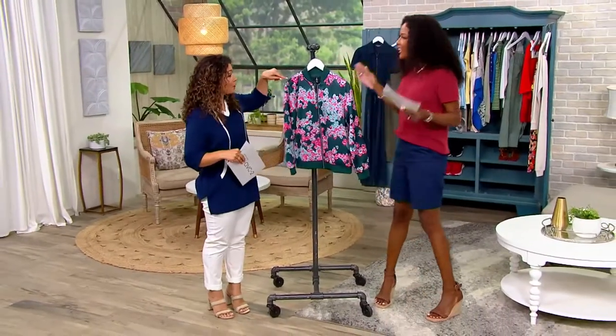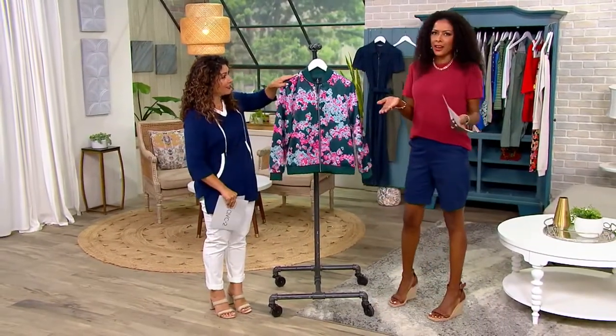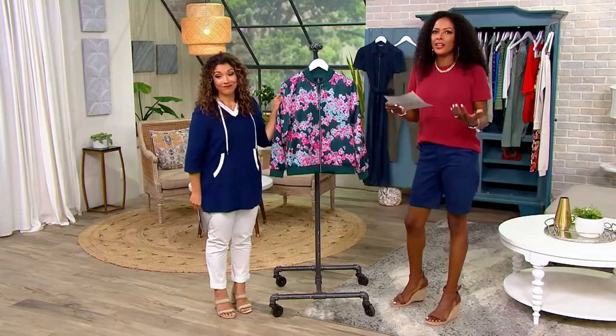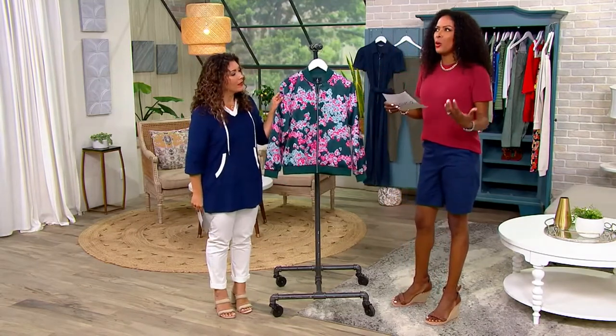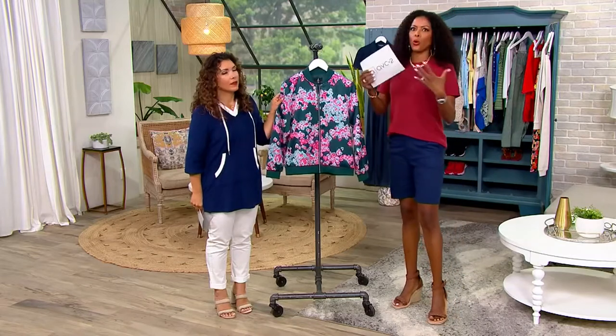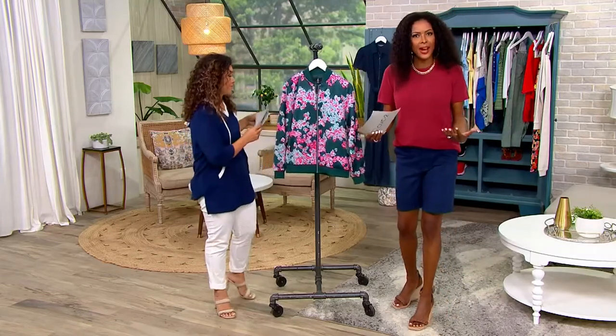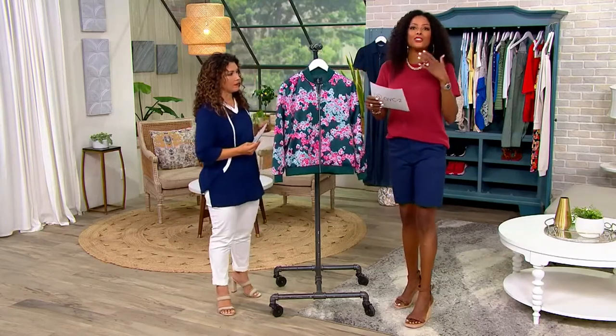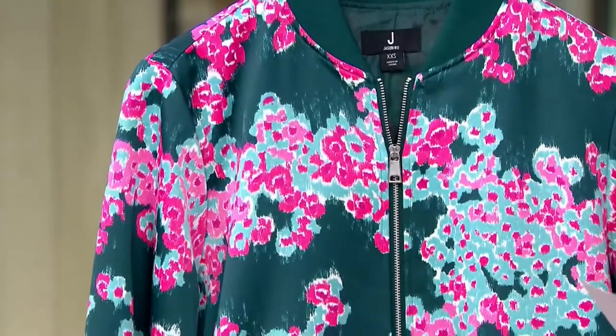Let's talk about this from Jason Wu. One of the things that I love about working here at QVC is the ability to have exposure to amazing, world-renowned designers. It is just unbelievable that Jason Wu is designing exclusively for QVC, exclusively for you.